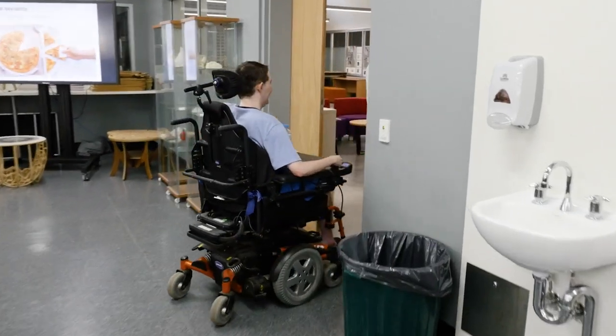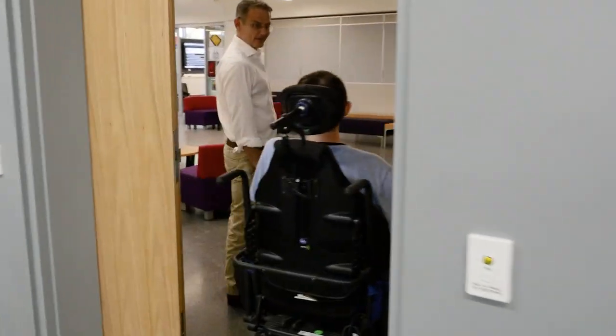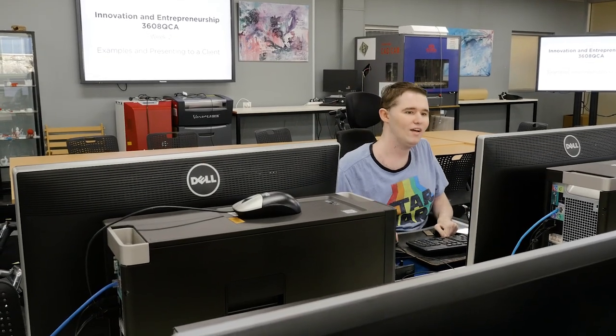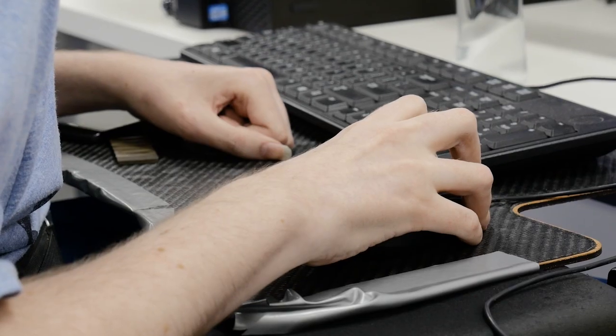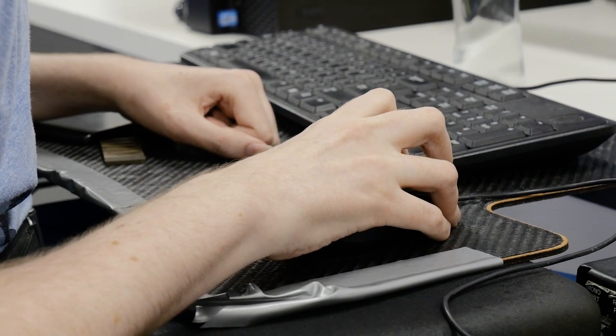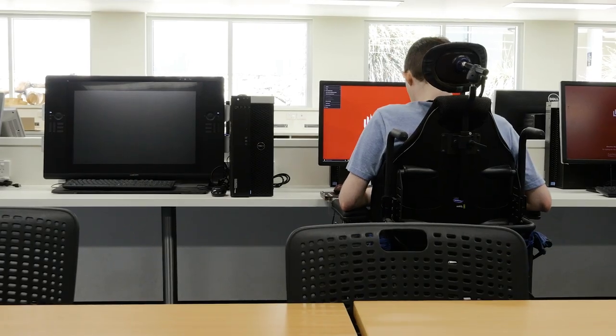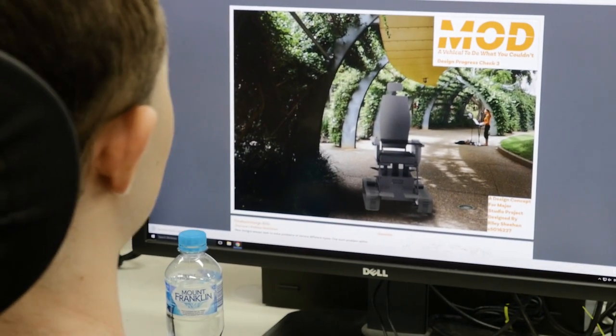I took an existing design for an electric wheelchair and made it so that it would be theoretically easier to use for people with more limited hand motions. That knife project was the beginning, but I truly got stuck into it in my third year, focusing on wheelchairs and that kind of design.